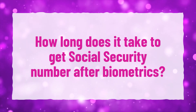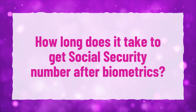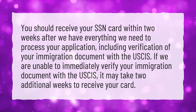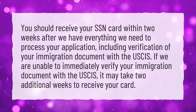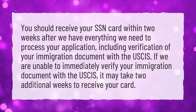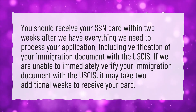How long does it take to get a Social Security number after biometrics? You should receive your SSN card within two weeks after we have everything we need to process your application, including verification of your immigration document with the USCIS. If we are unable to immediately verify your immigration document with the USCIS, it may take two additional weeks to receive your card.